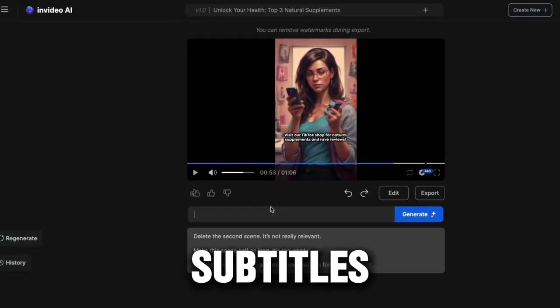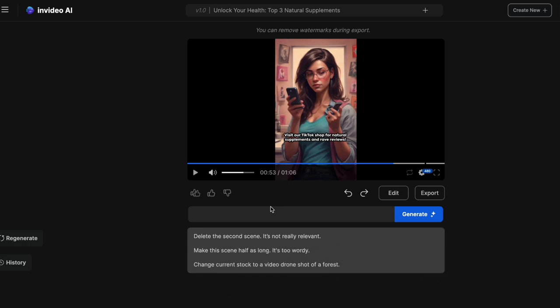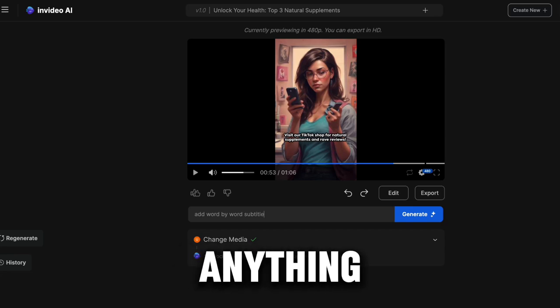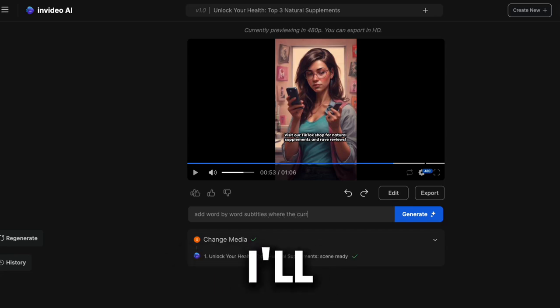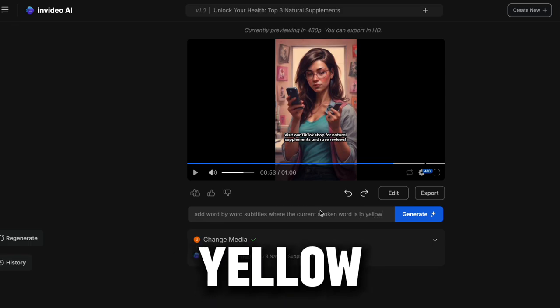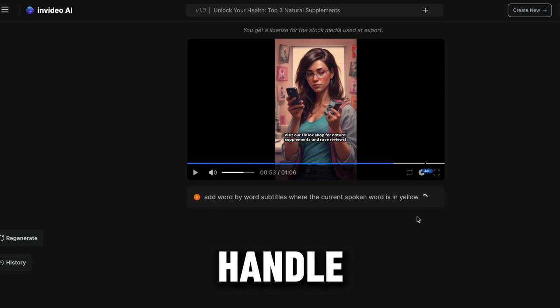But we're not finished yet — we still need to add subtitles to make the video more engaging. Fortunately, this is super easy. See the text box below the video? You can use it to input text commands to modify your video, such as removing the music, changing the voiceover, or anything else you need. In this case, I'll type a command to add word-by-word subtitles where the current spoken word is highlighted in yellow. Once you type the command, hit enter and the AI will handle the rest.